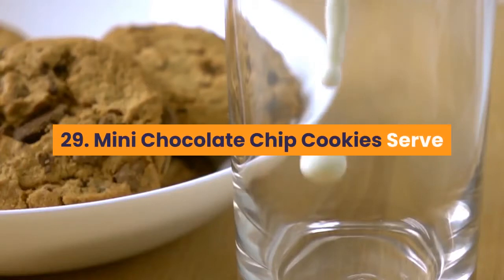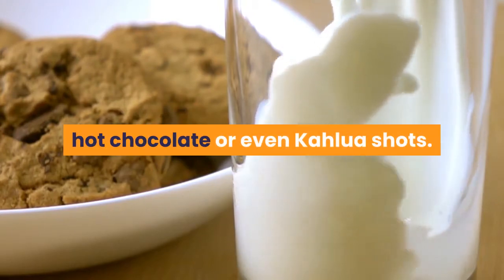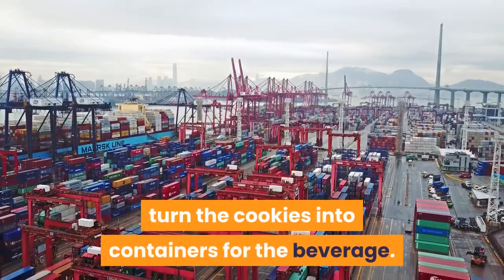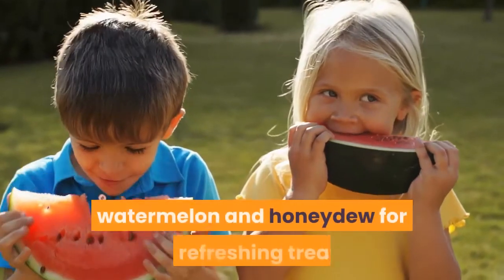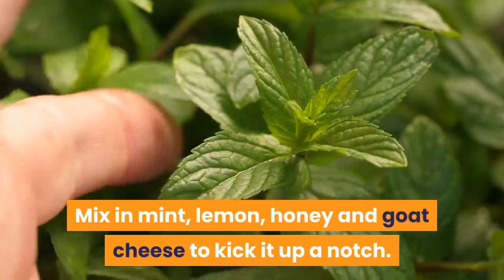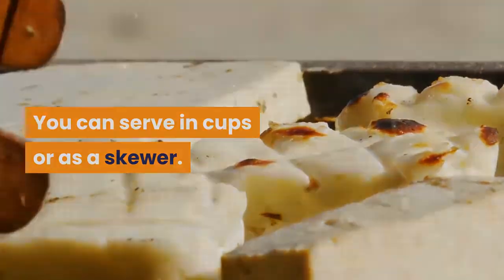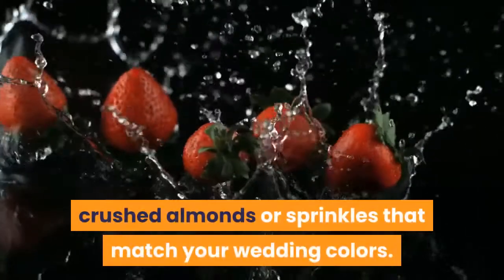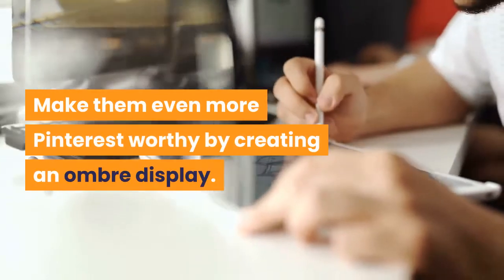29. Mini Chocolate Chip Cookies: serve them along with mini cups of almond milk, hot chocolate or even Kahlua shots. If you don't want the hassle of extra serving tools, turn the cookies into containers for the beverage. 30. Melon Ball Kebabs: combine traditional cantaloupe, watermelon and honeydew for a refreshing treat. Mix in mint, lemon, honey and goat cheese to kick it up a notch. You can serve in cups or as a skewer. 31. Yogurt Dipped Strawberries: dip them in mini chocolate chips, crushed almonds or sprinkles that match your wedding colors. Make them even more Pinterest-worthy by creating an ombre display.